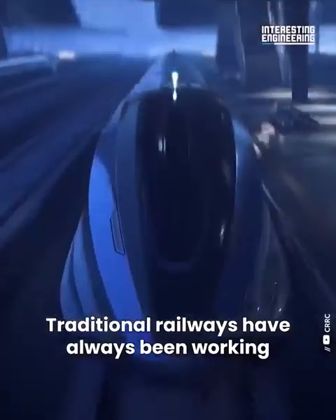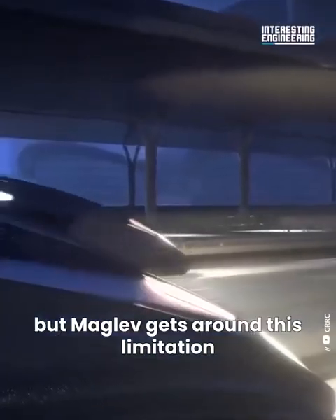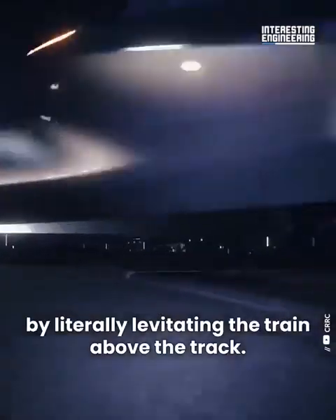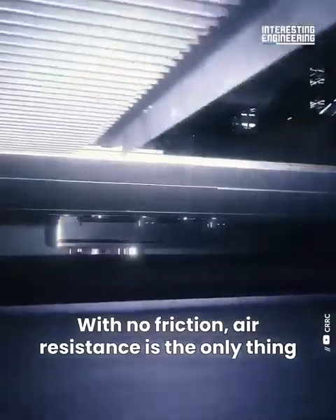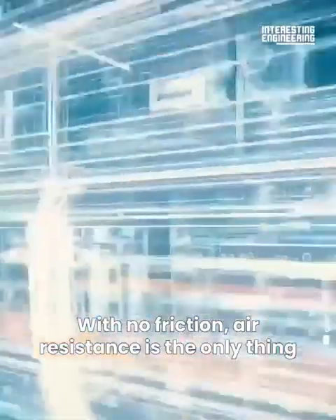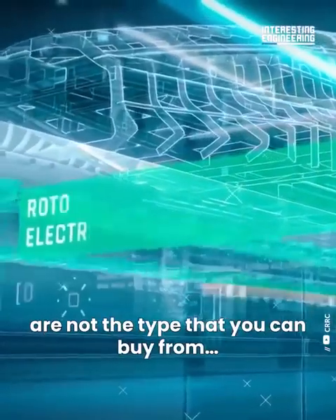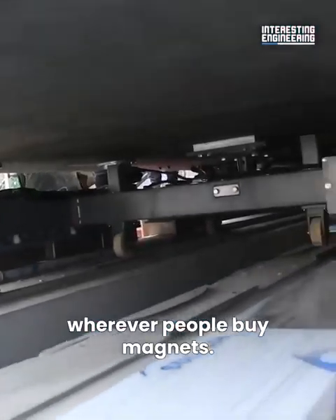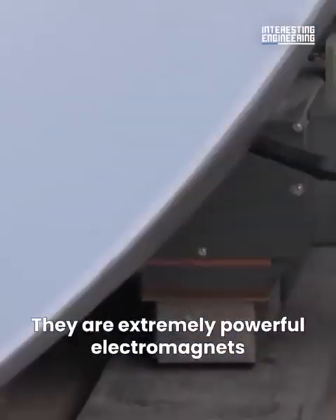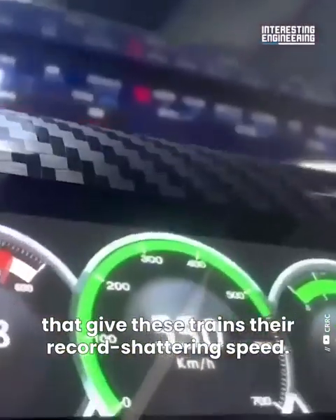Traditional railways have always been working against friction, but Maglev gets around this limitation by literally levitating the train above the track. With no friction, air resistance is the only thing slowing it down. The magnets used in Maglev lines are not the type you can buy from a store — they are extremely powerful electromagnets that give these trains their record-shattering speed.